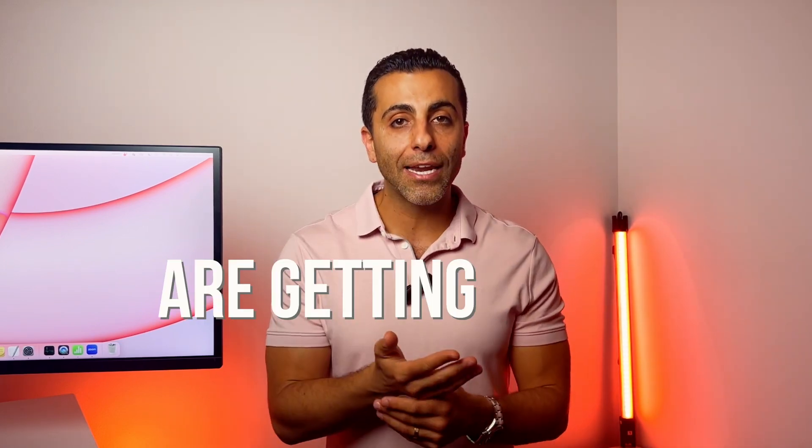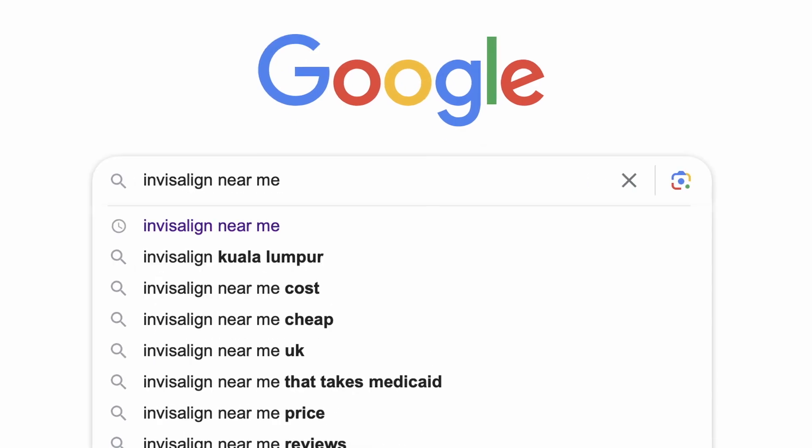So it's important to understand that. If you don't know what SEO or search engine optimization is, I'll keep it brief. It's essentially: are you getting found on Google for terms like braces near me, Invisalign, clear aligners, and so much more?